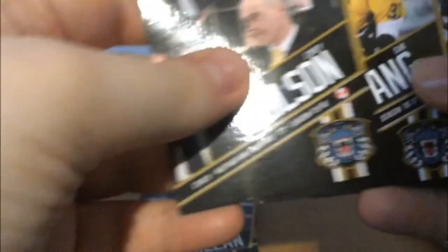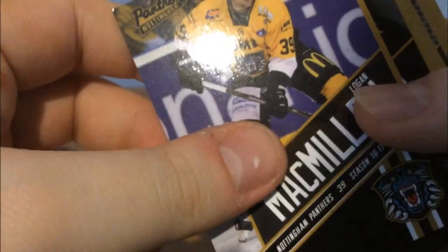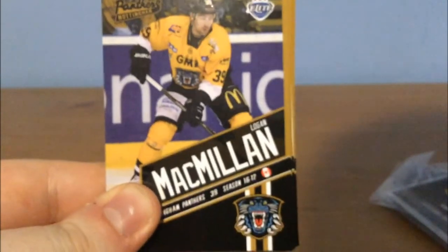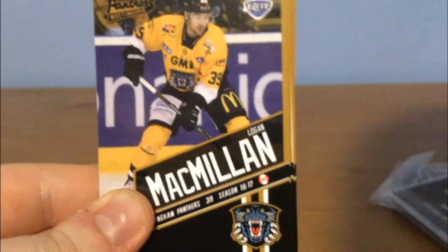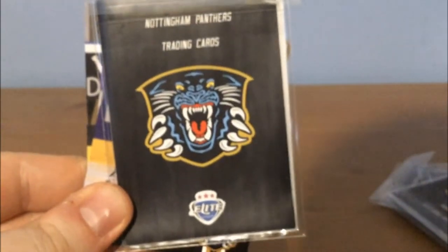So how many duplicates did we get? 12 out of the 30 cards were duplicates. And the unique ones — 18. So we managed to pick up 18 out of the 22 cards. That's a shame though — we were so close to getting every single one. I really wanted David Clark and I didn't get a David Clark, but I got a Brian McGratton and three Corey Nielsens, so I can't really complain.